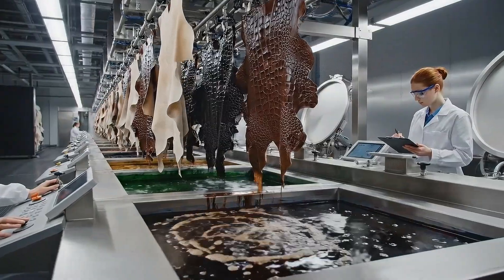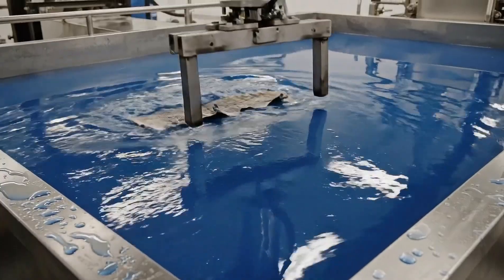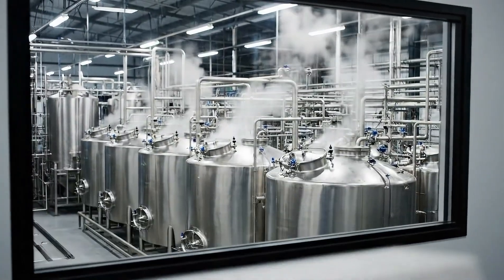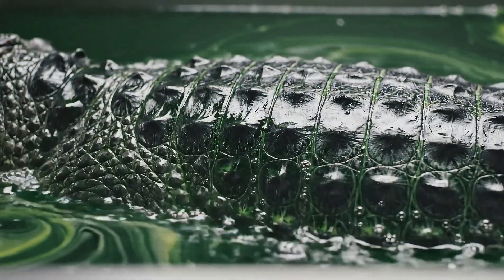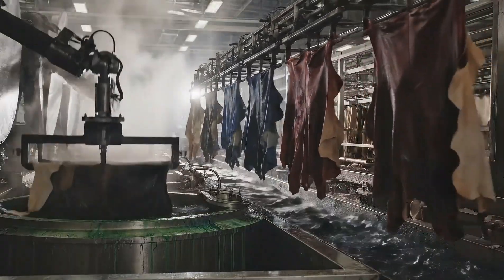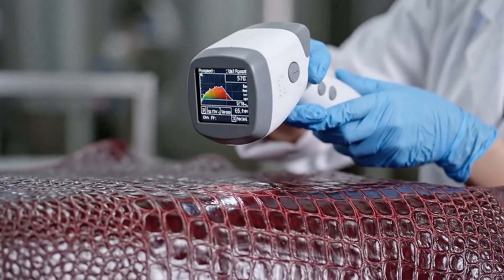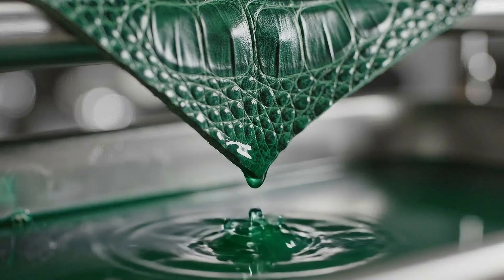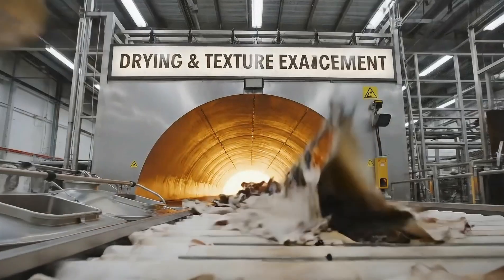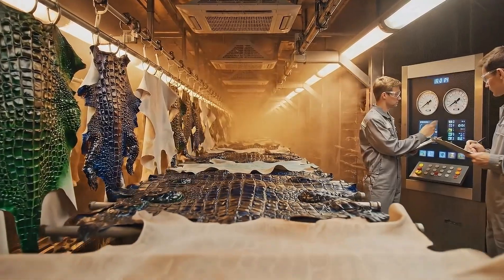In the dyeing hall, each hide receives its precise luxury color tone. Controlled time, temperature, and motion lock in long-lasting, even color.